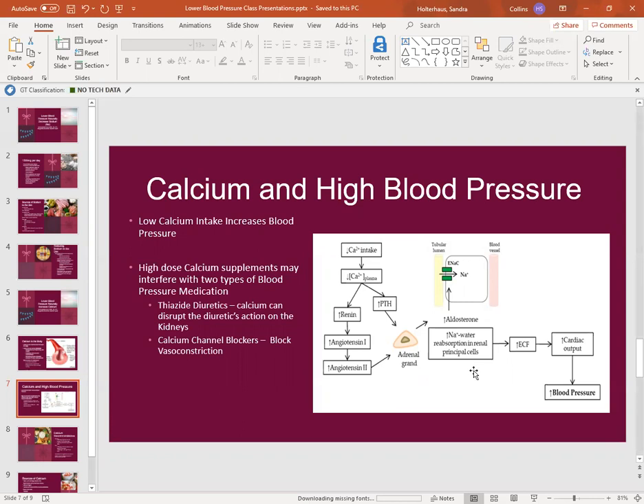Aldosterone increases sodium and water reabsorption — read that as retention in the body. So instead of excreting sodium and water from our body, we now are retaining it. If you can see the kidney lumen here — the yellow part — the sodium is actually then excreted into our extracellular fluid, the ECF. That increases cardiac output, which drives our blood pressure up. So that's the process of having low calcium in the body and how that affects our blood pressure.